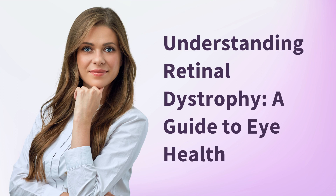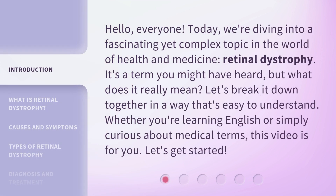Understanding Retinal Dystrophy: A Guide to Eye Health. Hello, everyone. Today we're diving into a fascinating yet complex topic in the world of health and medicine — retinal dystrophy. It's a term you might have heard, but what does it really mean? Let's break it down together in a way that's easy to understand. Whether you're learning English or simply curious about medical terms, this video is for you. Let's get started.